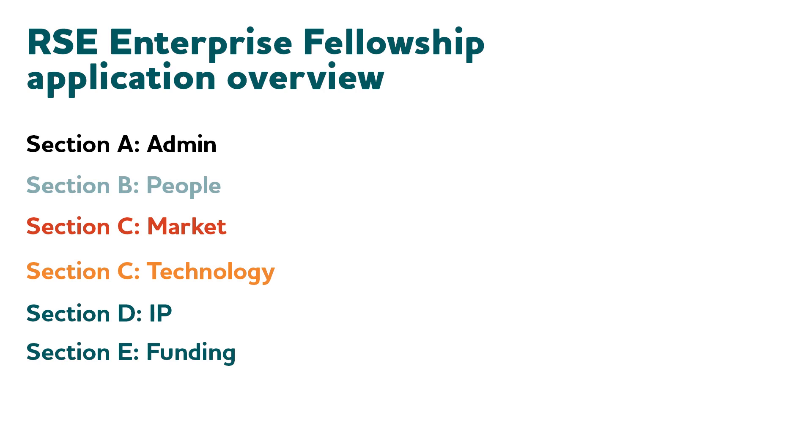These days, the Enterprise Fellowship Scheme has an application form which is online. On that online form, you'll find a number of sections. Administration section A, which we're not going to talk about — questions on administration should be directed to the RSE itself. People issues, mostly in section B. Market and technology issues, mostly in section C. Intellectual property issues, section D. Funding issues — the subject of this video — in section E.